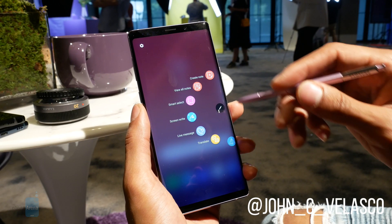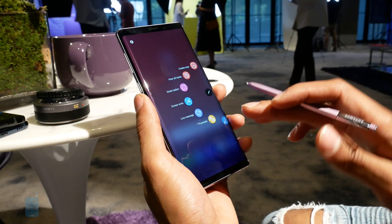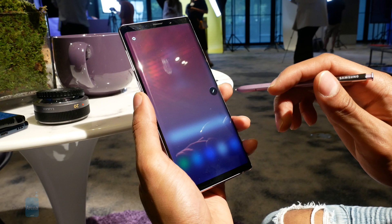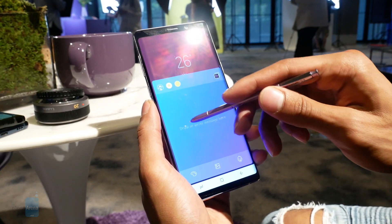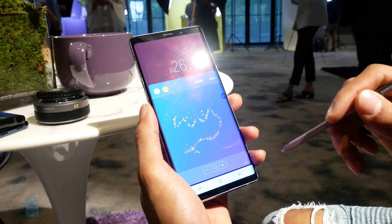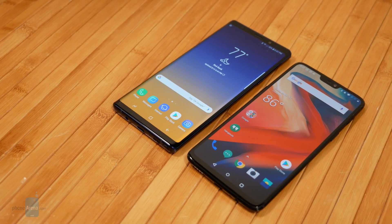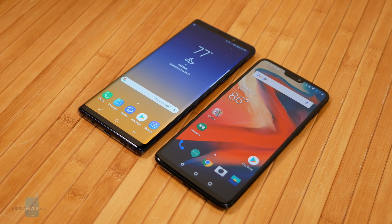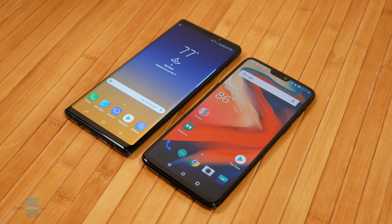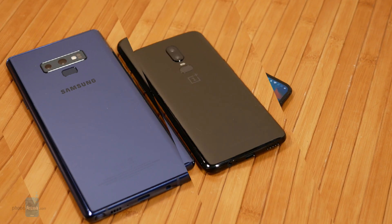At one time, pricing clearly dictated what phones were regarded as flagships. Take for example the just-announced Samsung Galaxy Note 9, which at $1,000 starting is no doubt a flagship in every capacity. On the other end of the spectrum there's the $530 OnePlus 6, doing some amazing things that people wouldn't fathom possible at that price. It's an interesting dynamic considering how they're both flagships but at totally opposite ends of the spectrum.